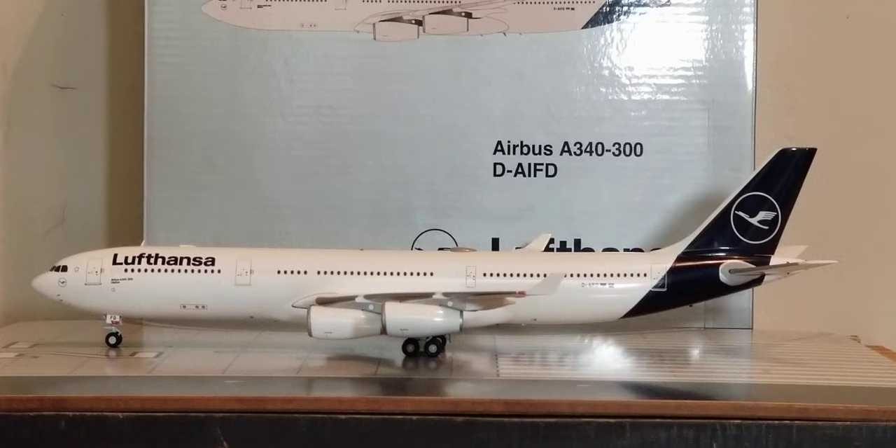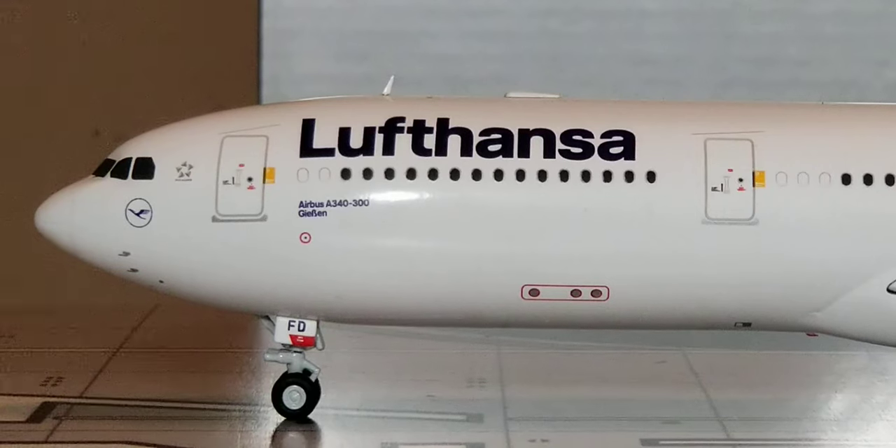The Lufthansa Blue updated revised livery scheme was created and designed by Ronald Wilde, who is the corporate design manager for Lufthansa. With all that information about the livery scheme out of the way, let's get down to business and look at all the details on this aircraft model.